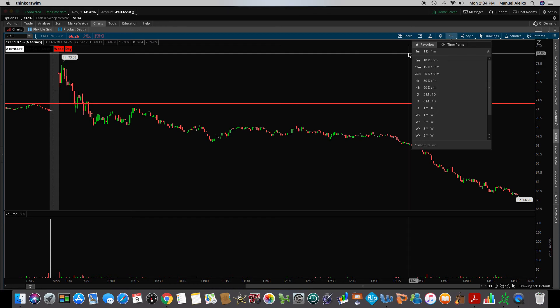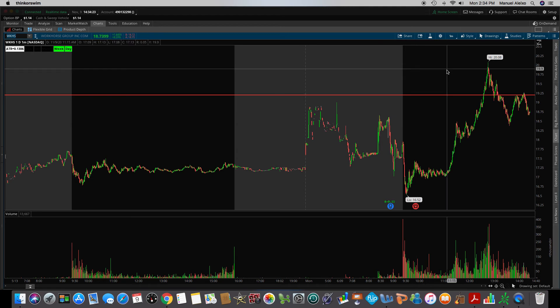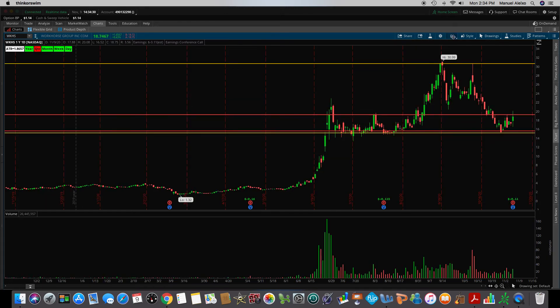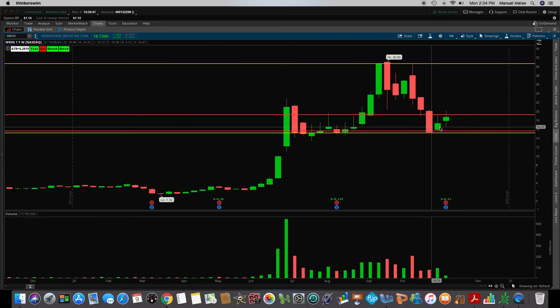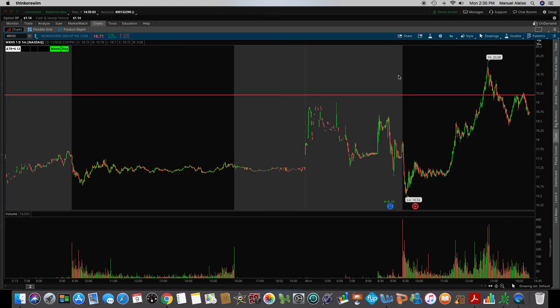Going to the next stock, we have Workhorse, WKHS. Please pay attention to this — it's very important. I always have my yellow lines, which is the previous month's high and previous month's low. And then I always go to a weekly chart and draw my high on the previous week's high and the previous week's low. The previous week's high was $19.19, so if it breaks $19.19, I take it, knowing that $19.19 automatically becomes my support. This was actually the only trade we took so far today in the room.